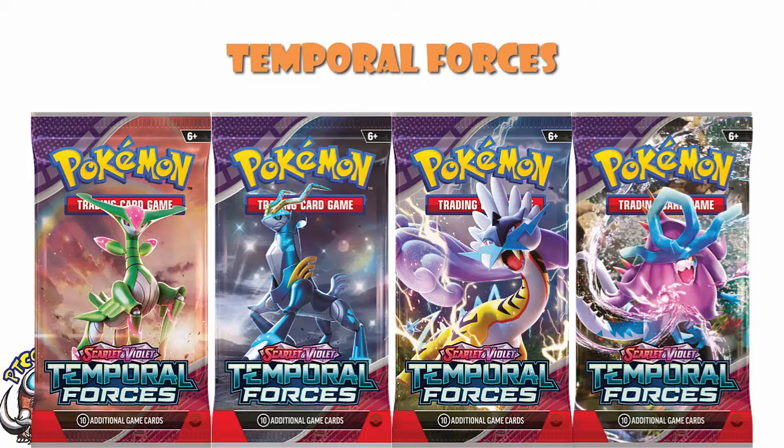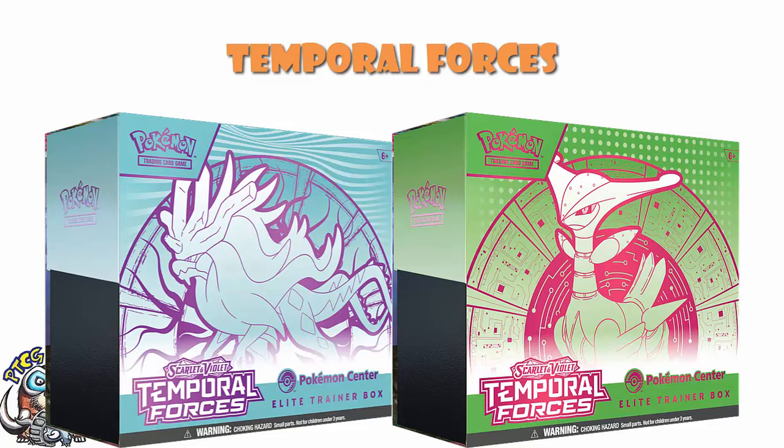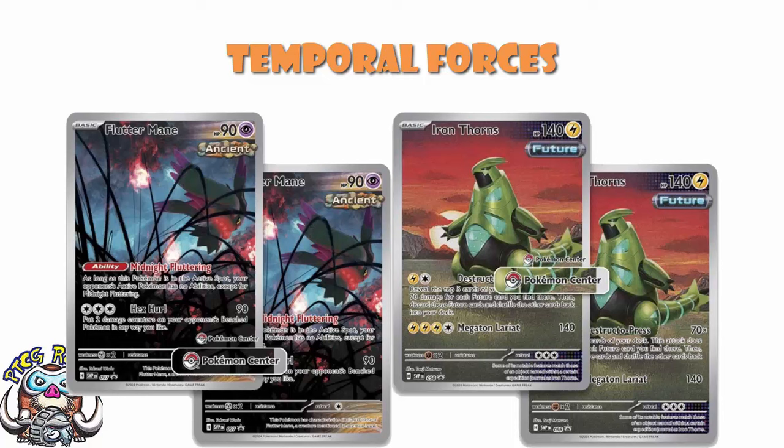In terms of Elite Trainer Boxes, we have four. There are the regular ones — an Ancient and a Future themed around Walking Wake and Iron Leaves. And then we've got the Pokémon Center exclusive ones, which are largely the same. But if we put the Iron Leaves versions next to each other, you can see the usual deal: the Pokémon Center exclusive is $10 more, and you get two extra booster packs and one extra promo. As well as the regular promo, you also get the Pokémon Center stamped promo. The other promos available are Iron Thorns and Fluttermane — Illustration Rares which are not available in the set itself.